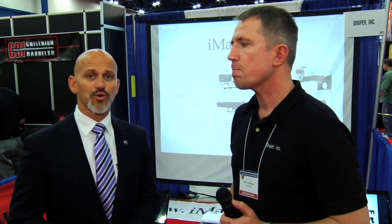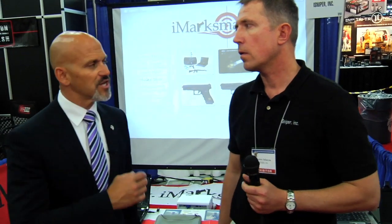We're continuing our coverage of the NRA Annual Meeting 2013, and I'm here with another PDN Tour sponsor, iMarksman. The iMarksman program allows you to get some great training and practice when ammunition is hard to find, just like it is right now, in the convenience of your own home. Andre, tell us about iMarksman — quick summary, what does it do and how do we use it?